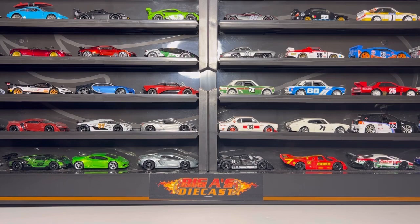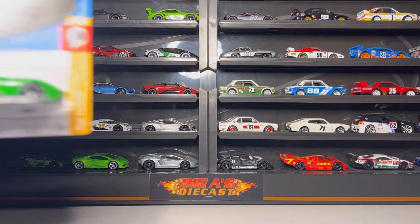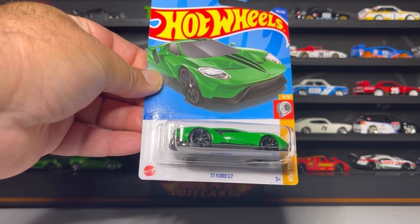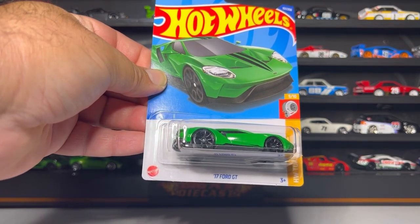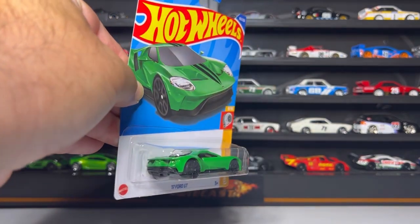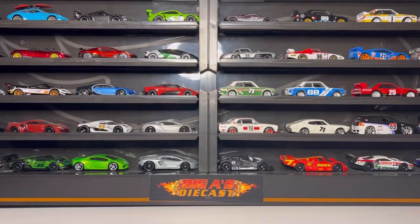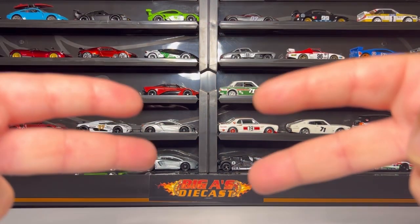I hit one last store - went to a Walgreens and found the Walgreens exclusive 2017 Ford GT. And that is all I found guys! I hope you enjoyed the video - catch you in the next one, take care, God bless, happy hunting, deuces!